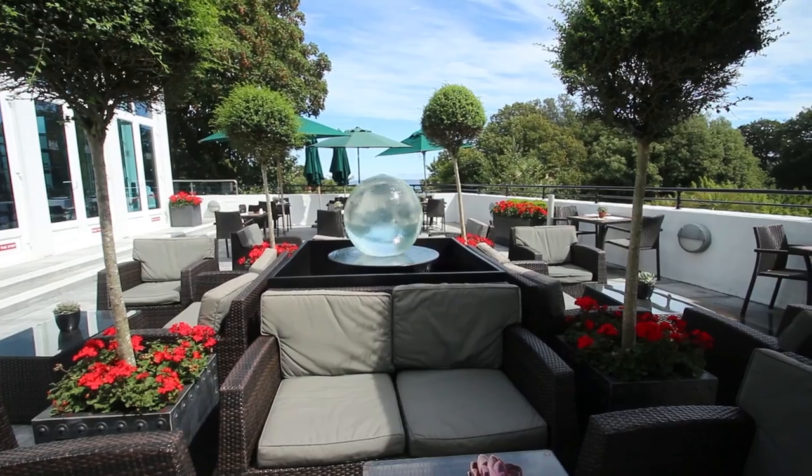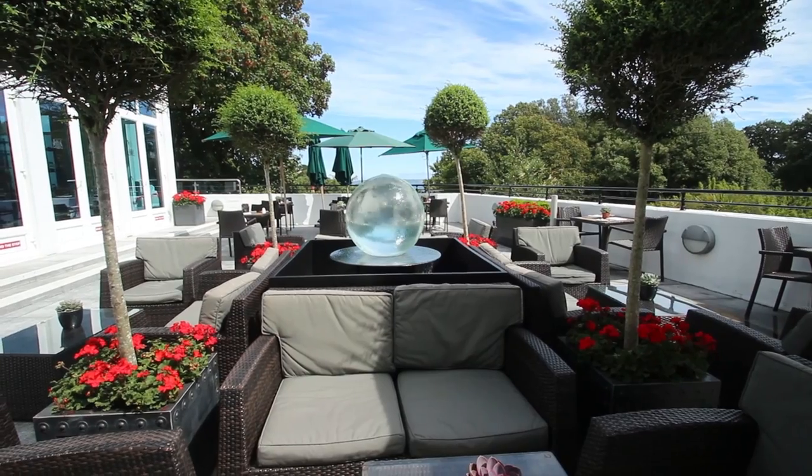The location of the hotel is right in the middle of St. Peter Port. We've got Cambridge Park right next to us, we've got Candie Park literally a stone's throw away, and being on the Sun Terrace, you have some beautiful views over the harbour and the neighbouring islands.